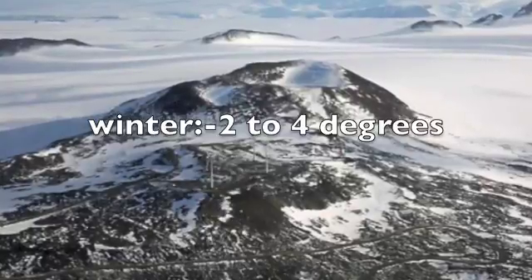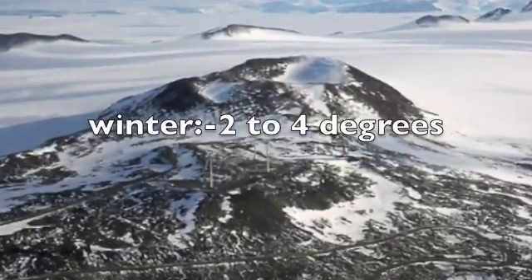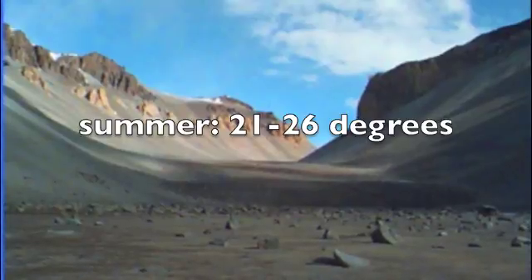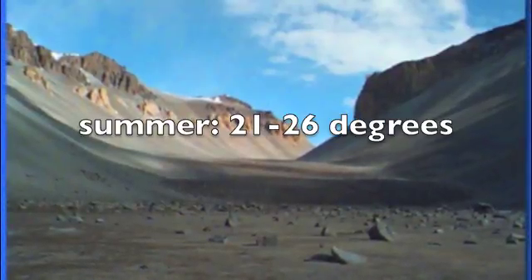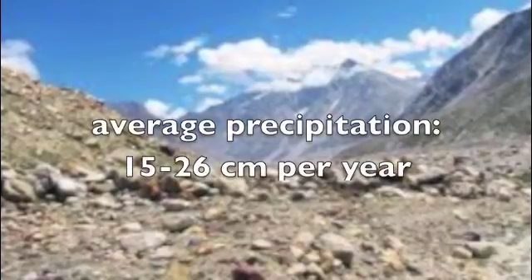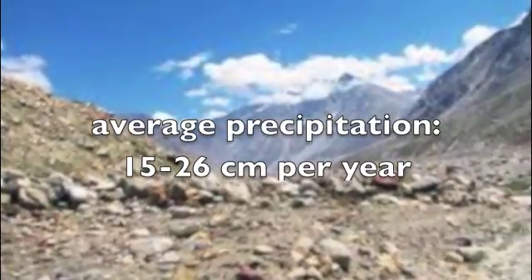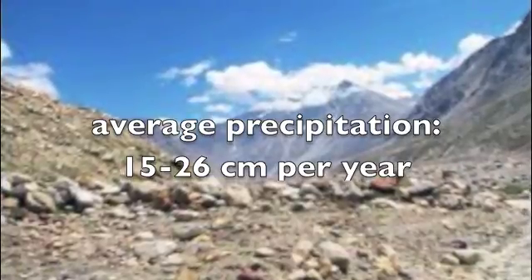The winter temperature in cold deserts is negative 2 to 4 degrees Celsius. In the summer, the temperature rises to 21 to 26 degrees. The average precipitation is 15 to 26 centimeters per year, and they receive much of it as snow.